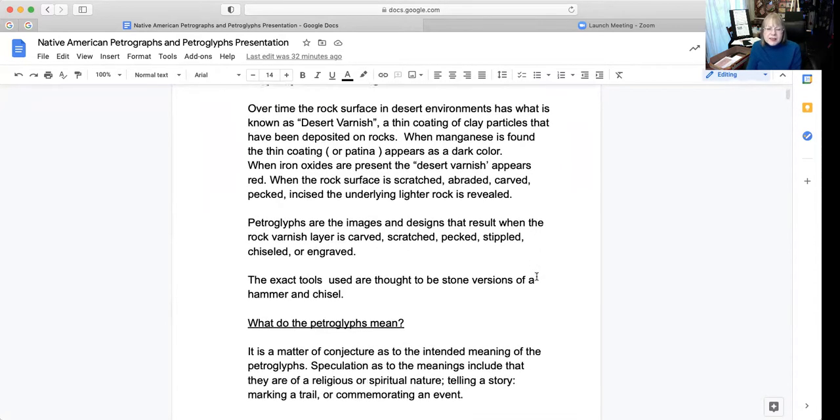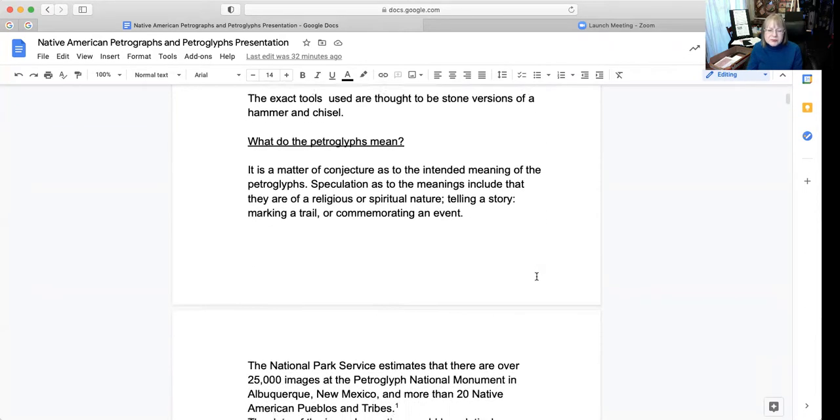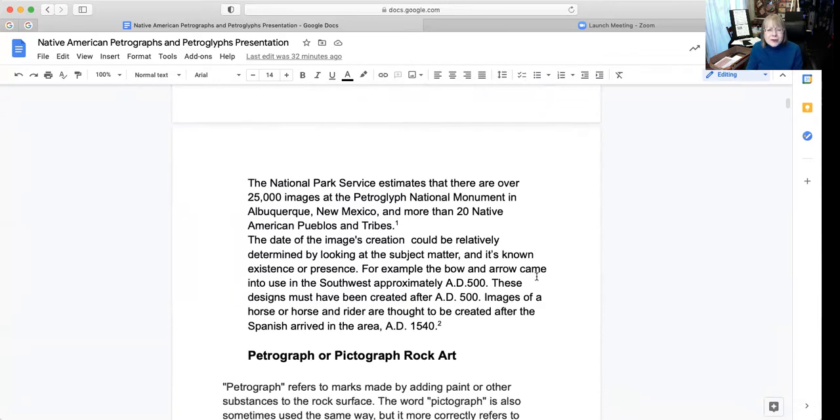What do petroglyphs mean? It is a matter of conjecture as to the intended meaning of petroglyphs. Speculation includes that they are of a religious or spiritual nature, telling a story, marking a trail, or commemorating an event. The National Park Service estimates there are over 25,000 images at the Petroglyph National Monument in Albuquerque, New Mexico, and more than 20 Native American pueblos and tribes. The date of creation could be relatively determined by subject matter — for example, the bow and arrow came into existence in the southwest around AD 500, and images of a horse or horse and rider are thought to be created after the Spanish arrived around AD 1540.